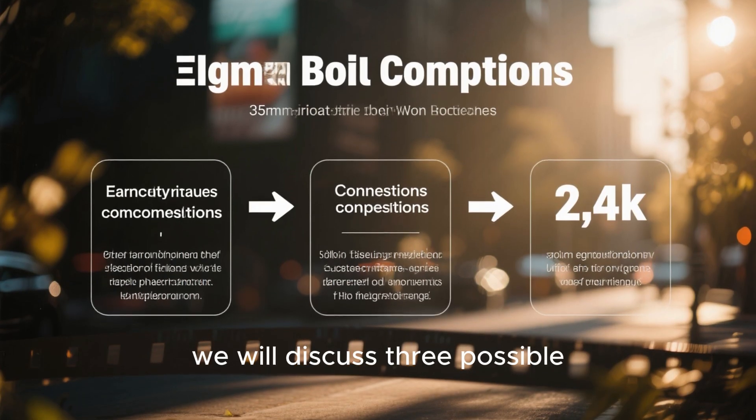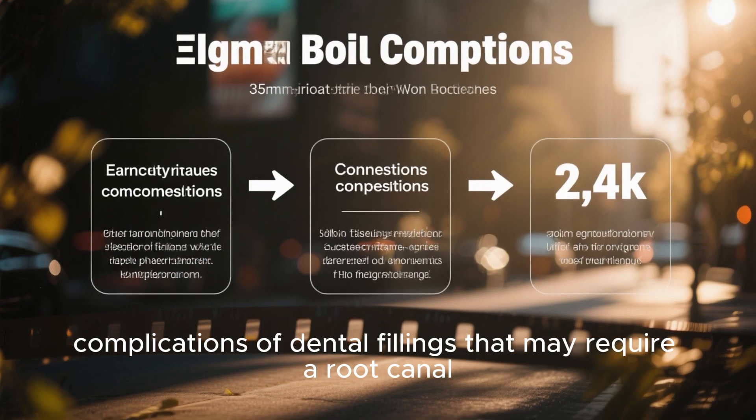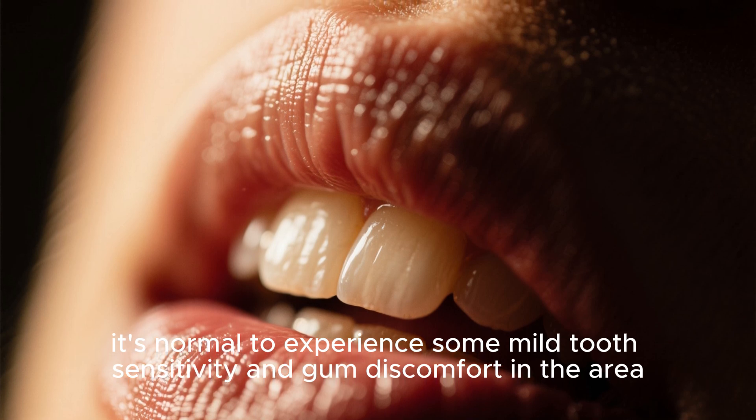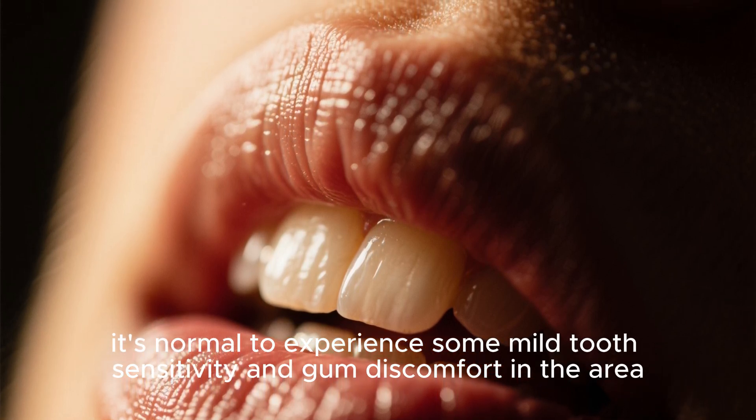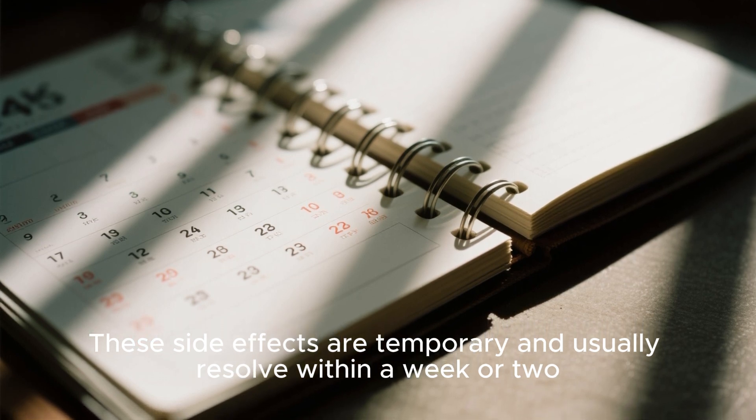In this video, we will discuss three possible complications of dental fillings that may require a root canal. After getting a dental filling, it's normal to experience some mild tooth sensitivity and gum discomfort in the area. These side effects are temporary and usually resolve within a week or two.